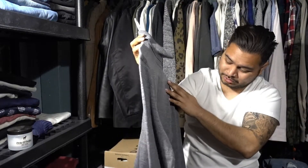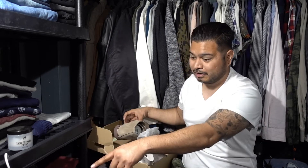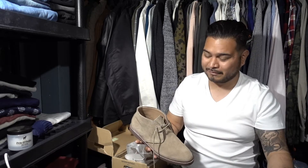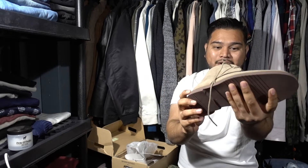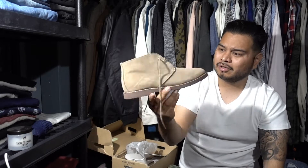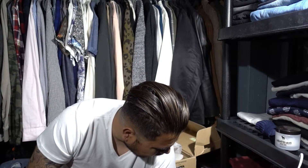I also got some chukkas from Banana Republic Factory. Just so you know, Banana Republic Factory and Banana Republic are actually two different store brands — I didn't realize that until I tried to return something and they told me at the factory store they weren't the same. Anyway, the chukkas were like 30 bucks, which is a steal because they usually retail for around 80 to 120 dollars.